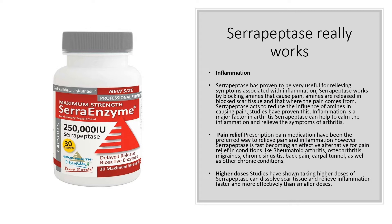Serrapeptase has proven to be very useful for relieving symptoms associated with inflammation. It works by blocking amines that cause pain. Amines are released into blocked scar tissue and that's where the pain comes from. Serrapeptase acts to reduce the influence of amines in causing pain. Studies have proven this.